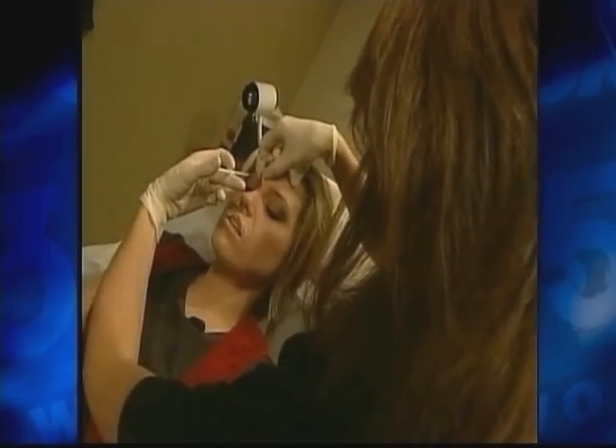Going under the knife for that extra nip, tuck and lift can sometimes literally come at a cost to your wallet and ultimately your health if you don't get the proper care. There's a lot of non-physicians injecting things out there, and there's some kind of off-the-cuff medicine taking place in spas.